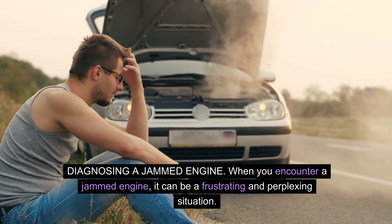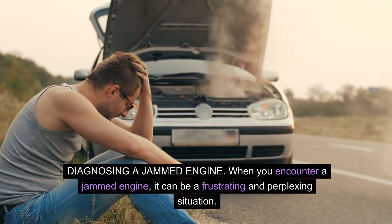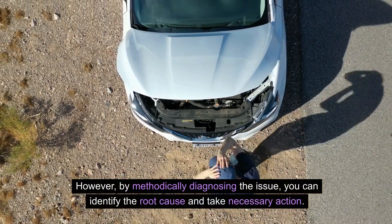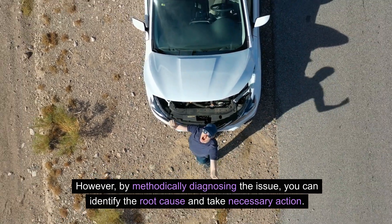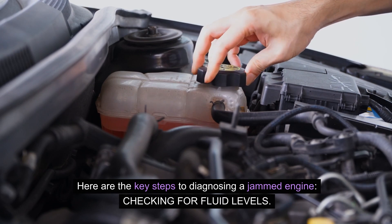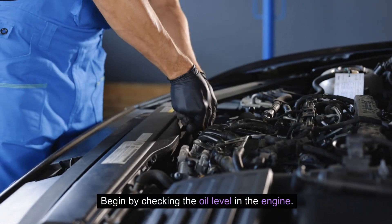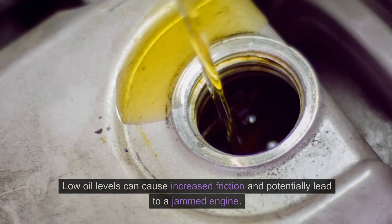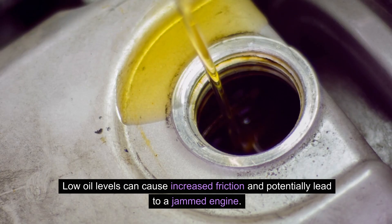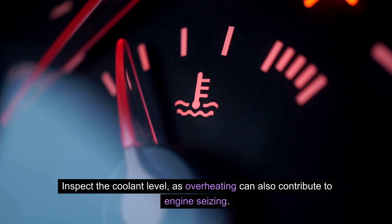When you encounter a jammed engine, it can be a frustrating and perplexing situation. However, by methodically diagnosing the issue, you can identify the root cause and take necessary action. The first step is checking for fluid levels — begin by checking the oil level in the engine. Low oil levels can cause increased friction and potentially lead to a jammed engine. Inspect the coolant level as well, since overheating can also contribute to engine seizing.